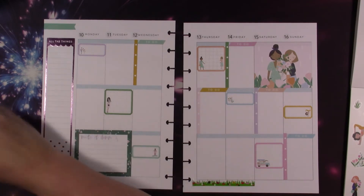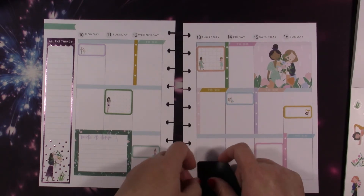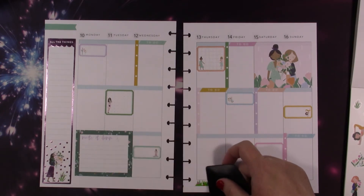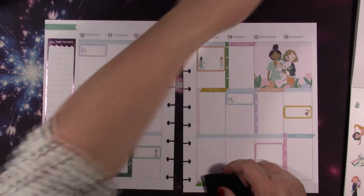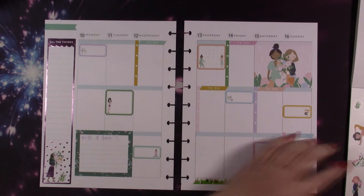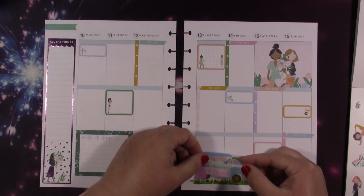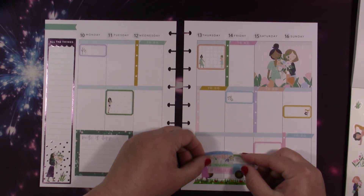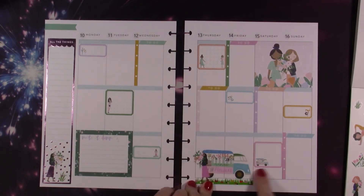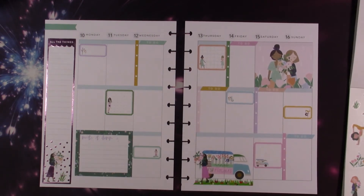I just wanted it to look like she was standing in grass. I may have it too far up or down, I don't know. I probably should have given myself more room — oh well, it's just going to be like that. Not a big deal at all. Let's get our girl back with her buying her flowers and put her down here. See — she's standing on the grass buying her flowers. I thought that would be cute.